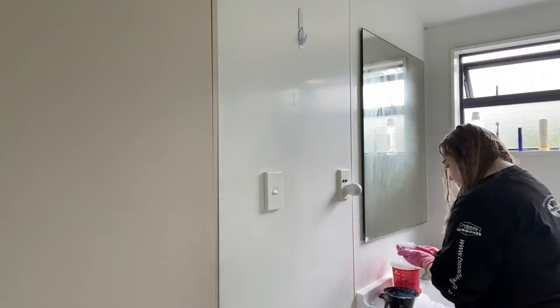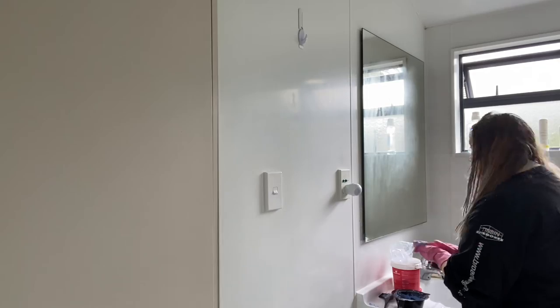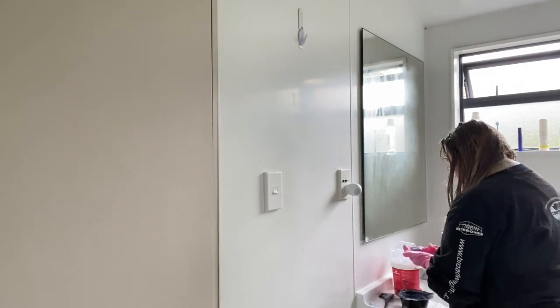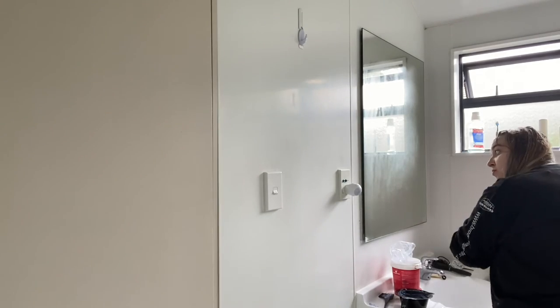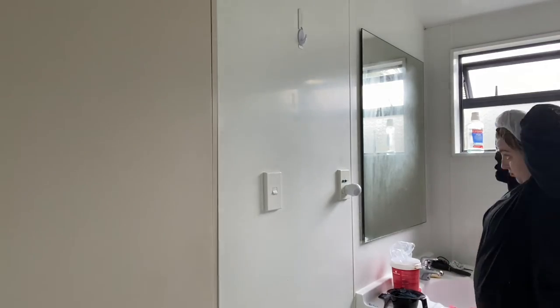I'm going to do the rest of my hair now. I'm gonna leave my hair like this for about another hour or so and I'll come back to you guys and show you what it looks like after I've washed it out.